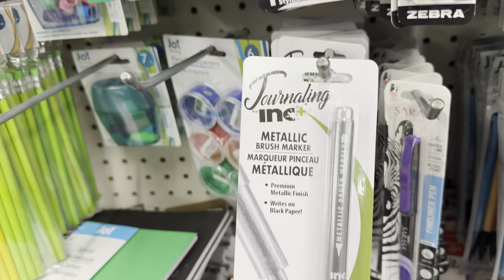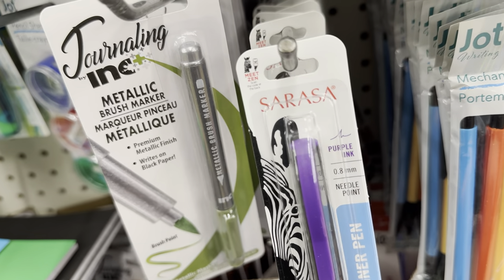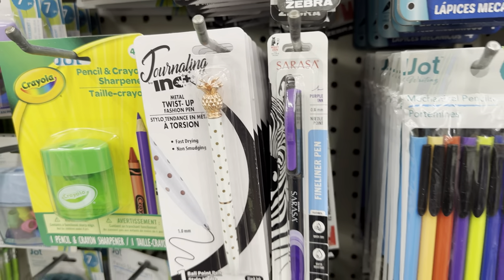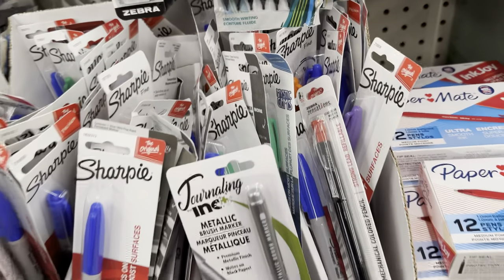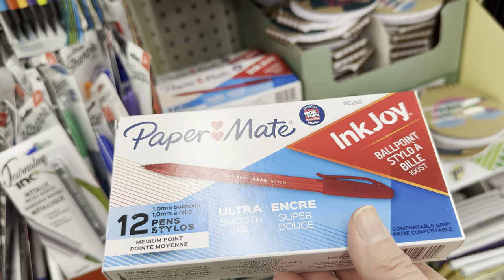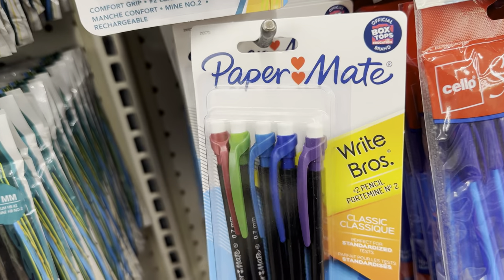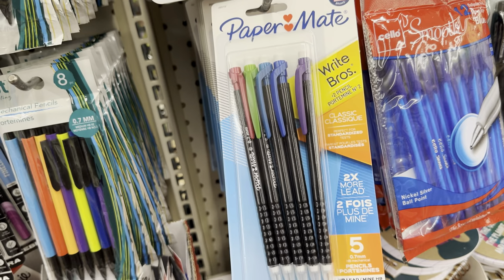In the stationery aisle, Dollar Tree has lots of name brand pens and pencils. These also make great Easter basket fillers for the older kids, especially if they need to replenish their school supplies. They have lots of Sharpies — they are a one pack. But when you see items like this 12-pack of Paper Mate pens, grab them, because getting 12 pens for only $1.25 is a steal. Here we have the multi-pack of Paper Mate mechanical pencils — my kids love mechanical pencils, so another great item for their Easter basket.